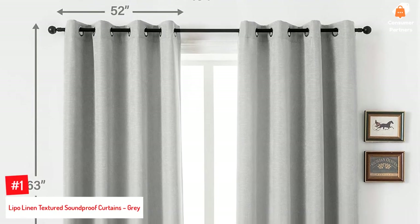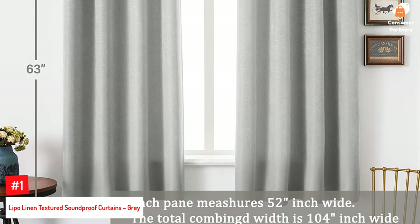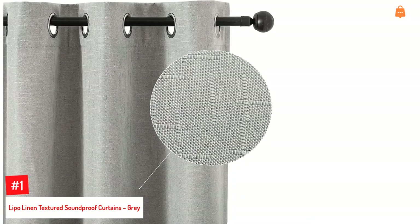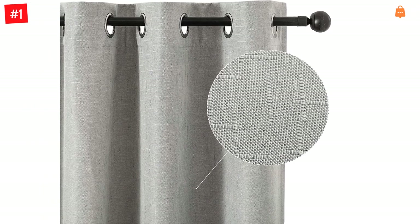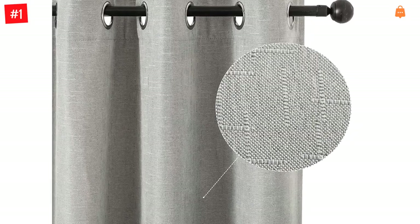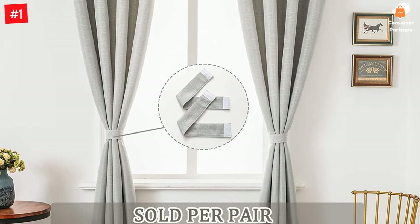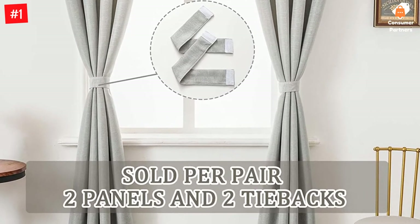Number 1: Lipo Linen Textured Soundproof Curtains, Gray. These soundproof curtains block out 95% of harmful UV rays, light, and sound, and feature a black liner backing for added thickness. They come as a pack of two panels, each measuring 52 by 63 inches. They feature eight silver-colored metal grommets with an inner diameter of 1.6 inches, suitable for all standard-size curtain rods and very easy to install and slide. These curtains absorb most sounds, creating a very relaxed and peaceful environment. They are constructed with two layers and a triple-weave fabric that offers effective thermal insulation against the cold and heat.